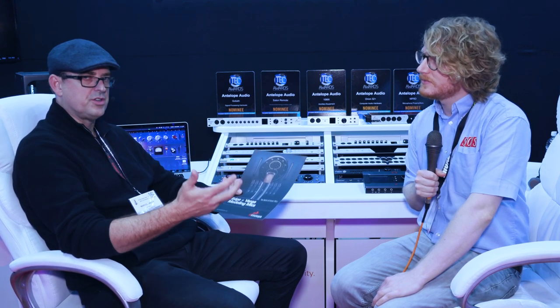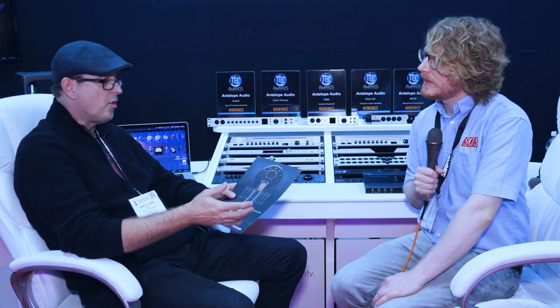The Edge is a dual capsule design so it can do different polar patterns. It can accurately emulate off-axis response and proximity effect of the original microphones. We use a 3D modeling pattern to accomplish this, and we've had a lot of interest in it.